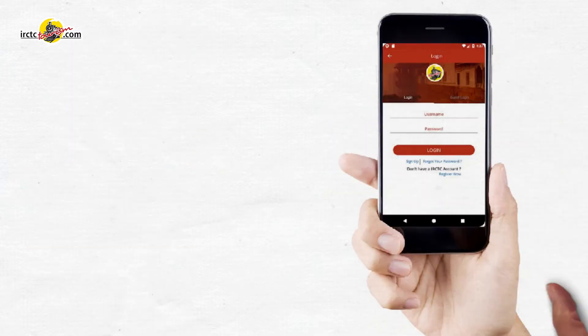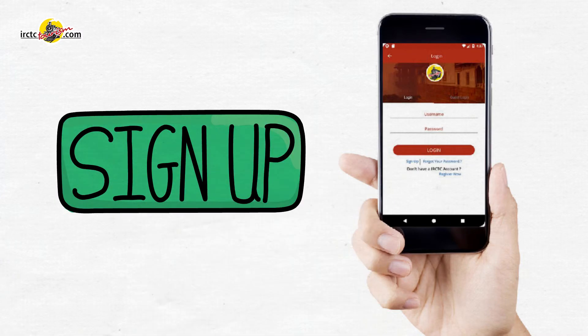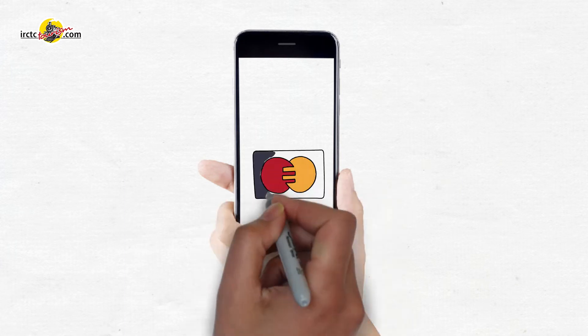Select your favorite tour package and login, sign up, or use guest login in the mobile app and proceed for payment to complete the booking process.